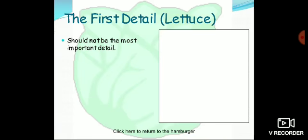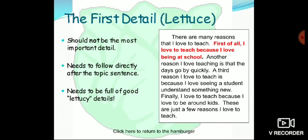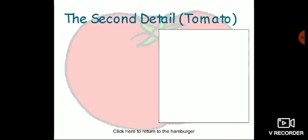The first detail — think of it as the lettuce. It should not be the most important detail, needs to follow directly after the topic sentence, and needs to be full of good details. For example: 'First of all, I love to teach because I love being at school.' This is the first detail of your paragraph.